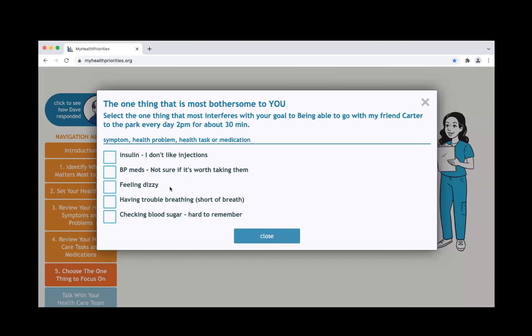This has been extremely helpful. You've given me a lot of great information that'll help me think through the best next steps. If you could share the one thing really getting in the way right now — is it the dizziness, the shortness of breath, or the insulin therapy — that most interferes with your goal to be with your friend Carter? I think it's the dizziness. It really limits walking.